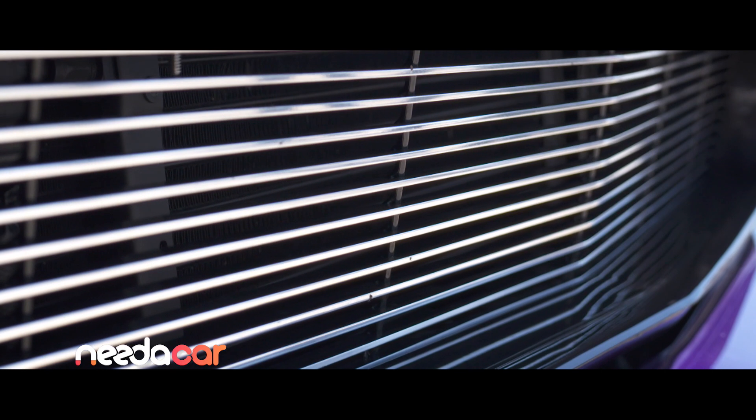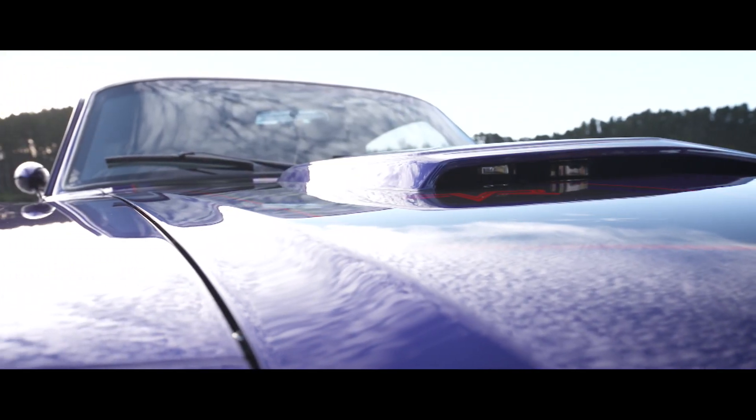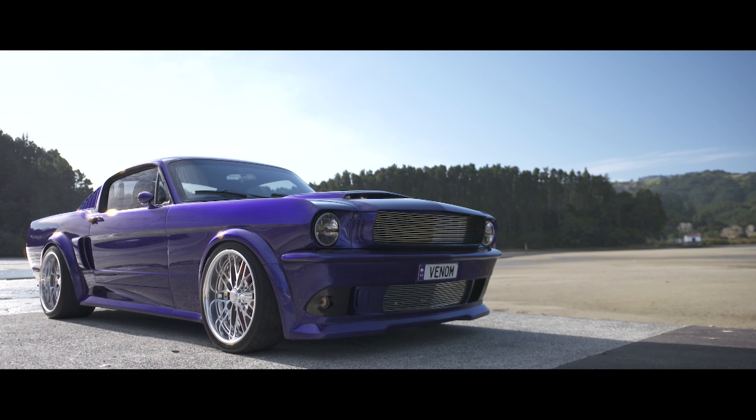Thanks to our friends at Need A Car, meet Igor's supercar-inspired Mustang, a '65 Fastback named Venom.